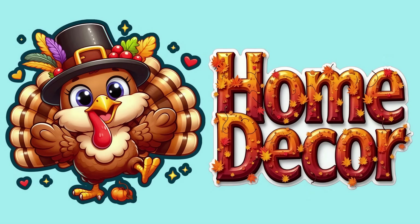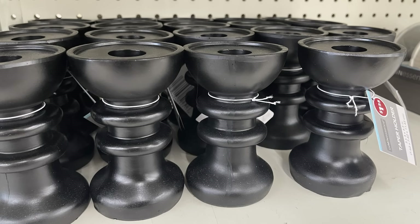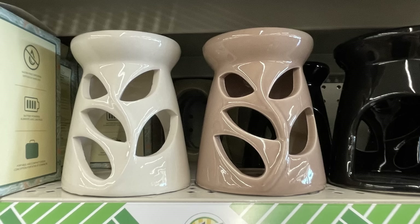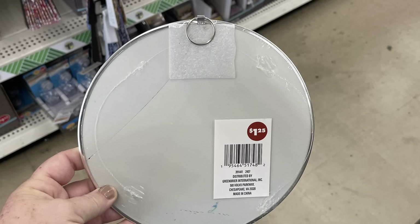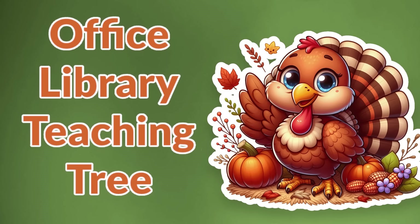Over in home decor there wasn't a whole lot new this week, but they did have more of the taper candles by Luminescence, three by 4.5 inches in solid black. They had the wax mount glass holders for a tea light candle, and more of the Special Moment round mirrors with a hanger on the back for just a dollar 25 — available in gold, black, or silver frame.